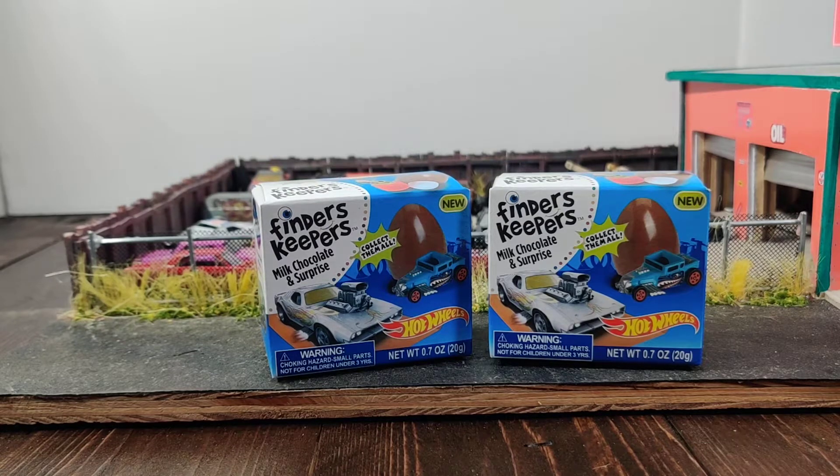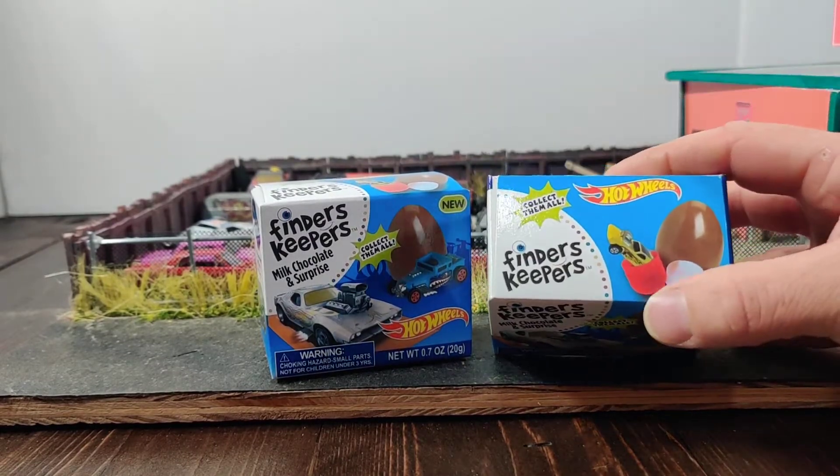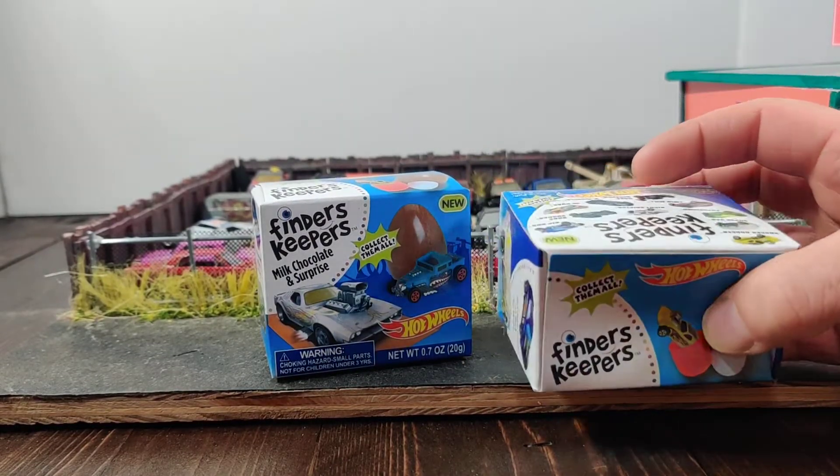Hello. Welcome to MicroLawCity. This should be a fun video because I'm not even sure what to expect from this. I found these at Walmart for $2 a piece. I don't know if you get an actual die cast Hot Wheel in here.